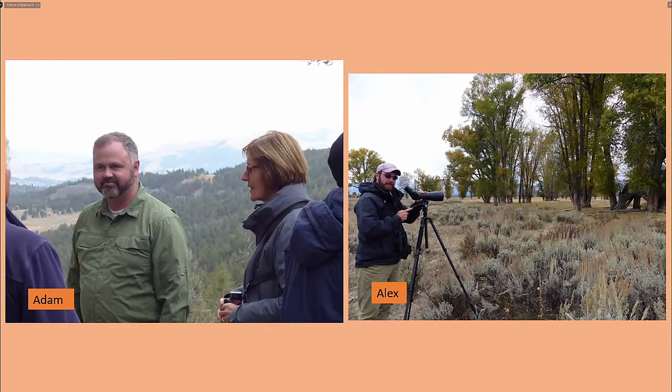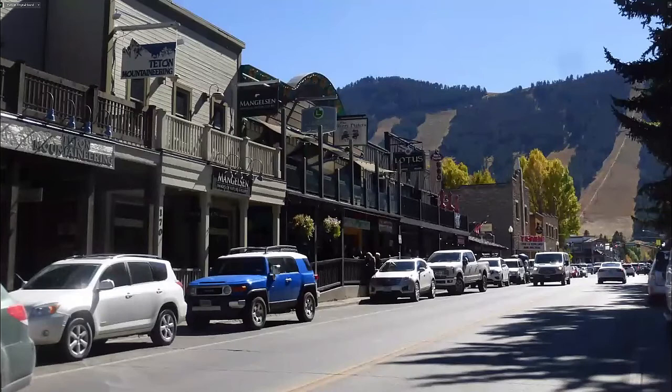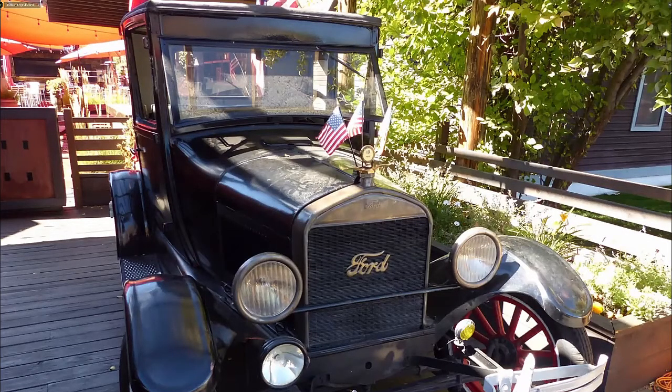Alex was particularly good on birds, but Adam had been coming to Yellowstone since he was a child. We stayed in Jackson Hole — an upmarket cowboy town with lots of restaurants, museums, and souvenirs. Up the road there'd be ranches where Harrison Ford lives. The buildings are all wooden, laid out on a grid with balconies and covered walkways — you'd expect to see John Wayne striding down one of them. We were there for three nights.